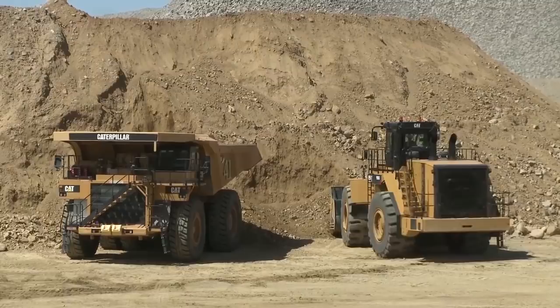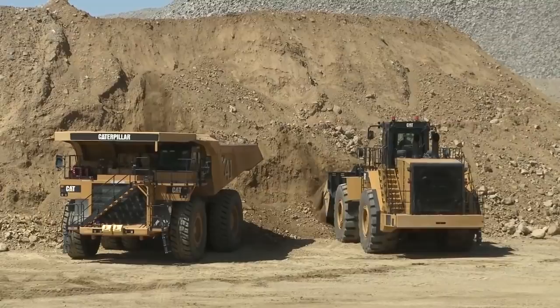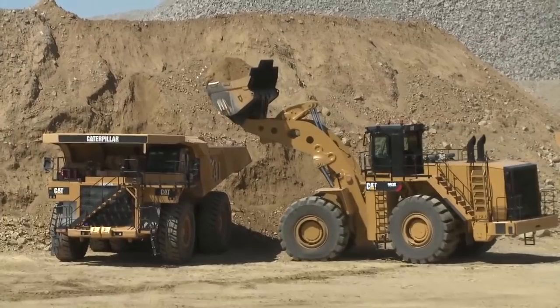Typically we used to see a 992 kind of struggle to load that 785. Today this 993 is still a good match for the 105-ton 777, but it also loads that 785 very easily. Looking at this match, we have plenty of reach and plenty of height. That is a high-lift machine swinging 30 tons of pass, 18-yard bucket.